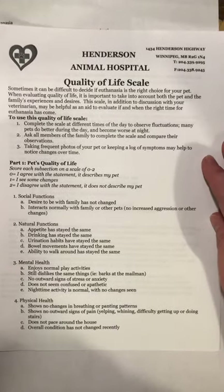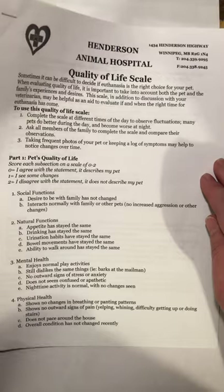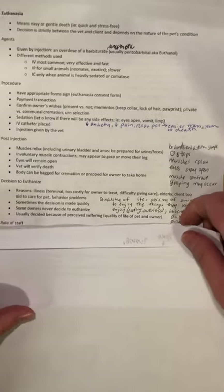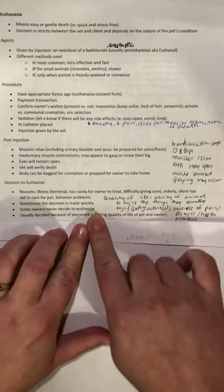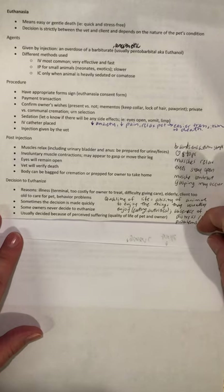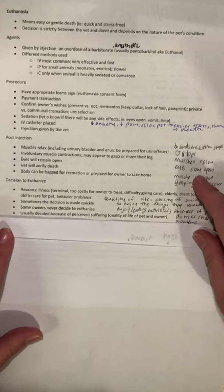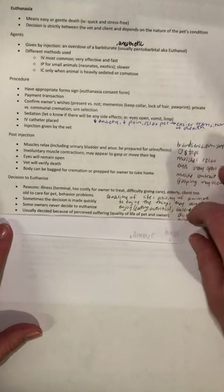I find this quality of life scale is a nice thing to have on hand — it's a good way to help owners through the decision-making process without telling them yes or no, because it is a hundred percent a private choice. Sometimes the decision is made quickly — I've had people come in thinking their pet is normal and it's euthanized by the end of the appointment because it was severely ill. Other owners never decide to euthanize and wait for the animal to pass at home, and that's okay too — it's whatever the owner is most comfortable with.